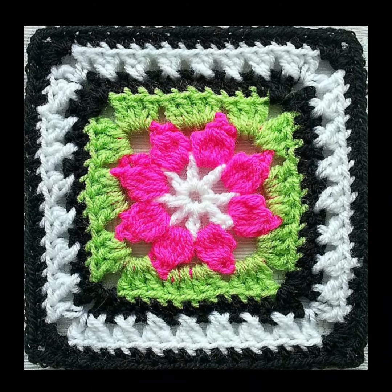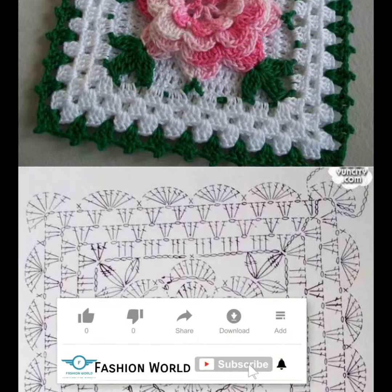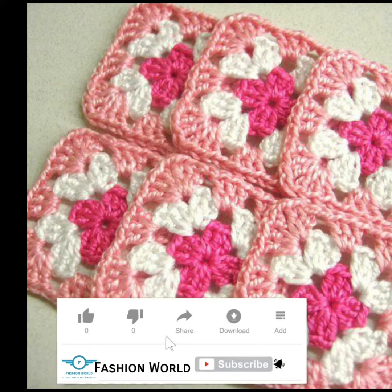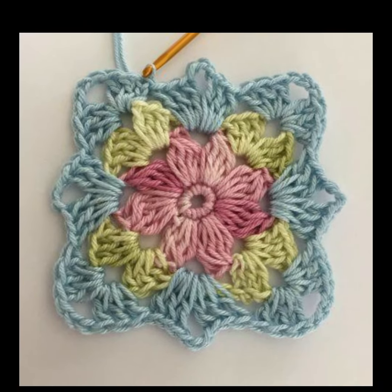Hi viewers, welcome to Fashion World for a splendid array of crochet designs. For more style content, please subscribe to our channel, like, and hit the bell icon for the latest uploads.